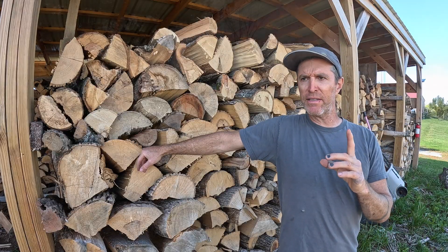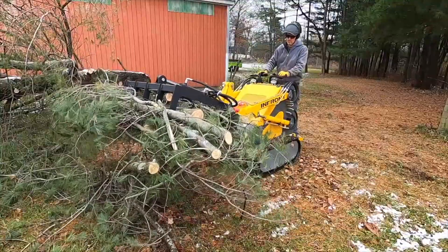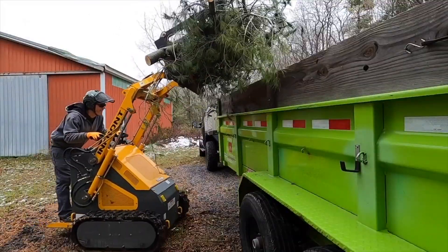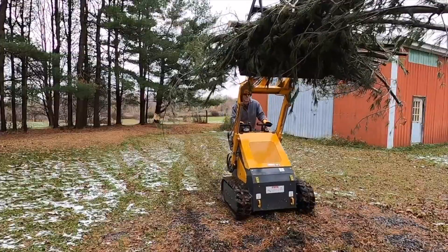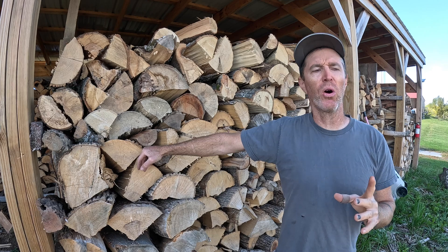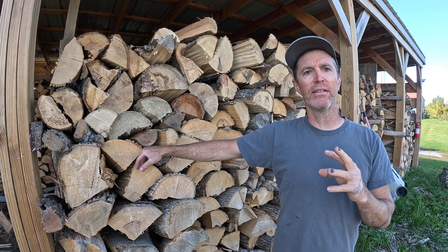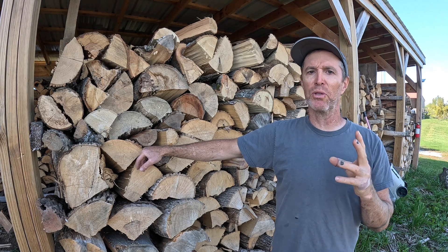Then I got a mini skid steer - the price was right, the machine was fine, not the best. But I started using it and realized, man, this is where it's at. So I saved up some dough and got what is to my mind the perfect, ideal machine to have developed this relationship with.